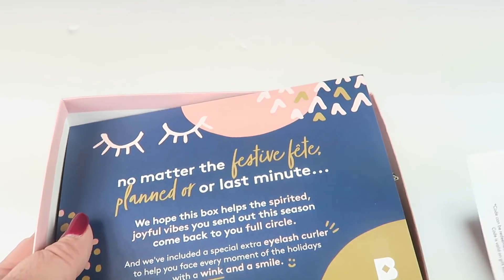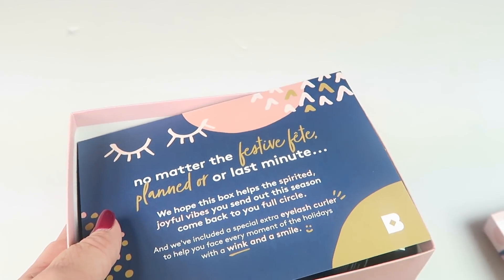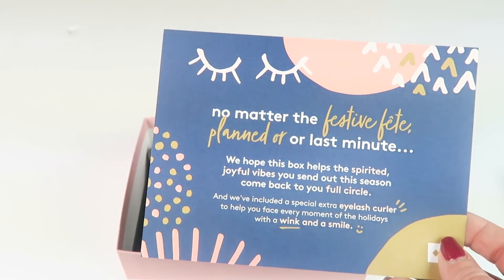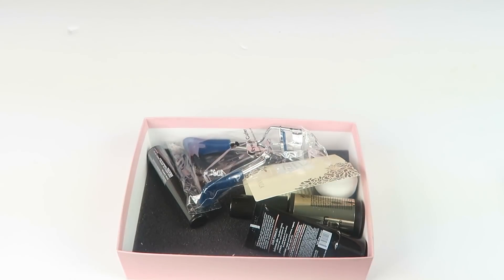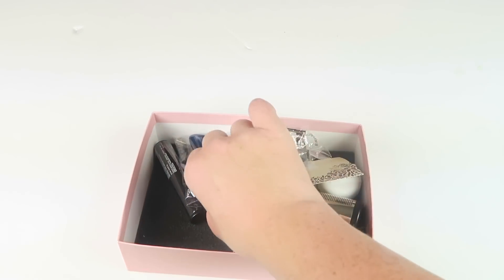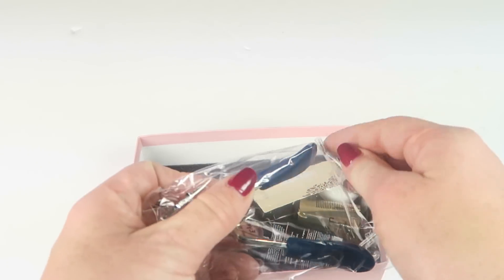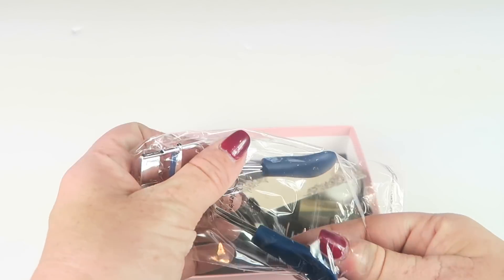$10 off a $50 purchase — $10 for 2018. I'll put that down below. We have the little information card that tells you everything in the box, but the retail values on the back are for the full-size product, not for the products in your box. Some of them may be full size, but they list the full-size value, not for your deluxe sample.